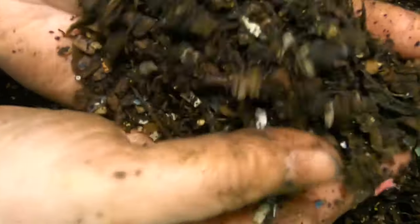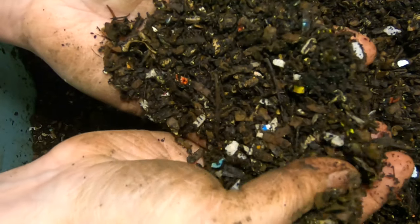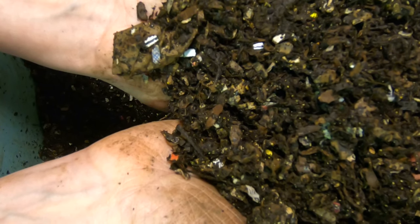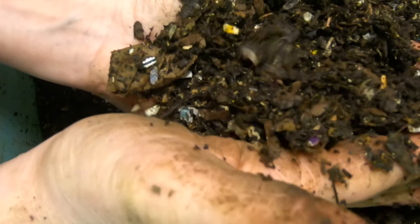I'm seeing springtails. Not much of anything else in the other biological department. Had a lot of mites a while back — didn't really do anything other than just quit putting so much water in there.